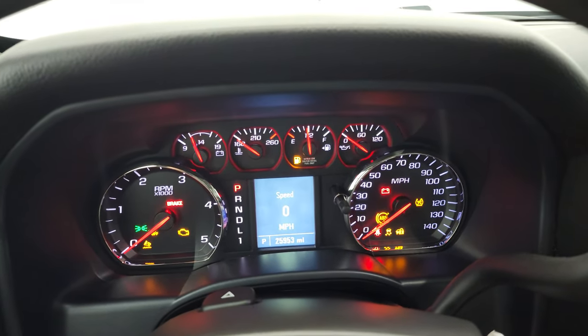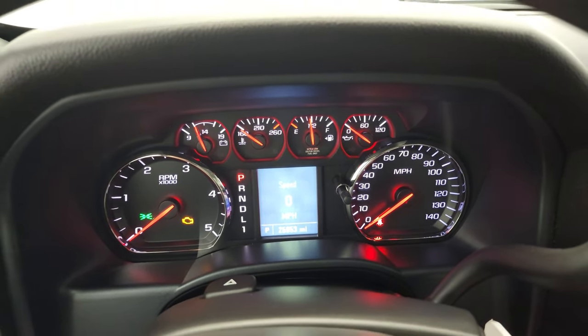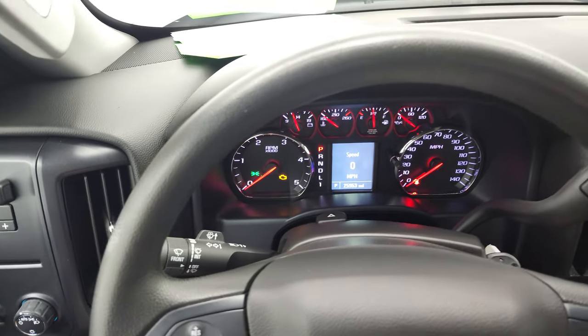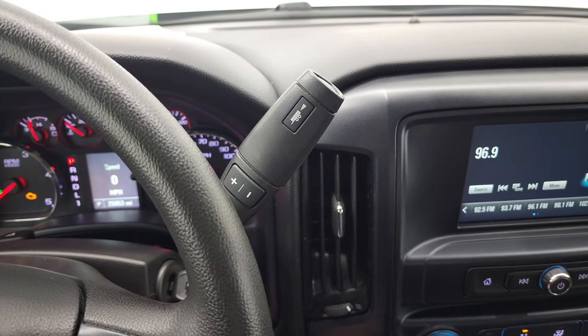Hopping inside to check out the miles — this one has 25,953 miles. You do get a digital speedometer and that instrument cluster is super clean. It comes with cruise control, the steering wheel is in nice shape with no excessive wear, and it does come with that Allison 6-speed automatic transmission with the optional tap shift.